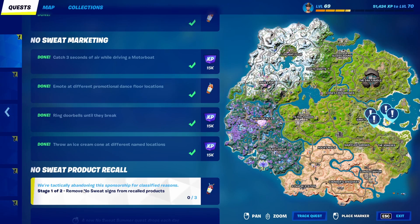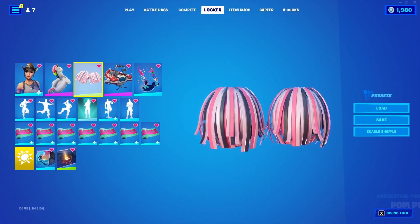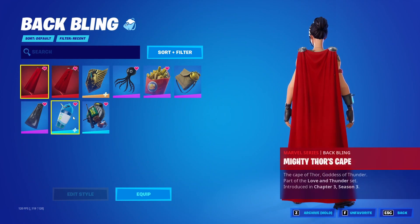This is stage one of two, so there will be another stage. I have no idea what that will be, but we will be getting the golf style for the backbling that we have been unlocking styles for throughout this event. If you guys have been following my guides, you'll know exactly what this backbling is.